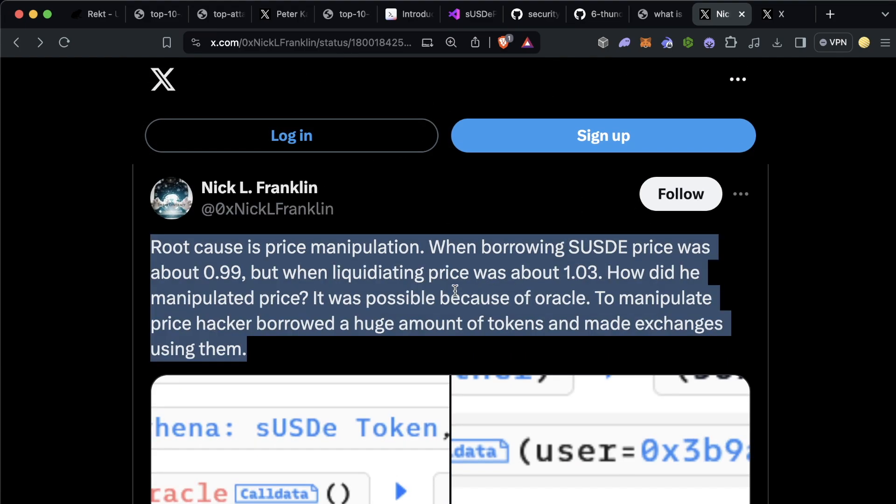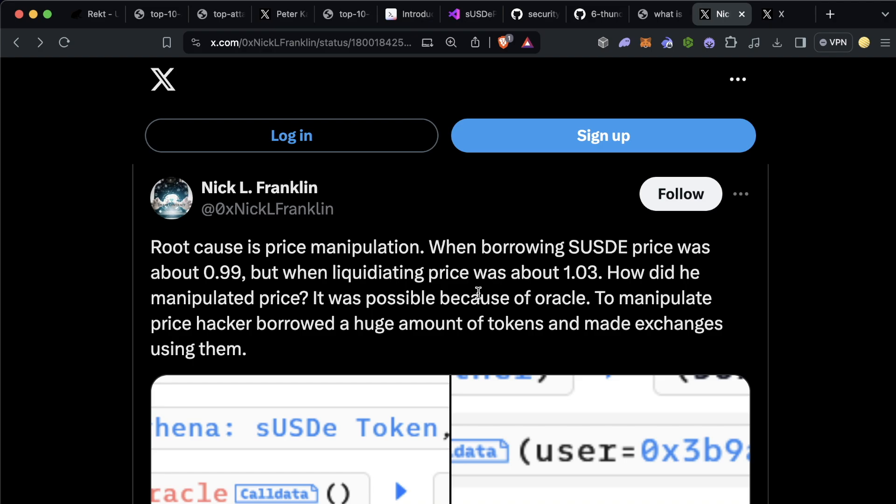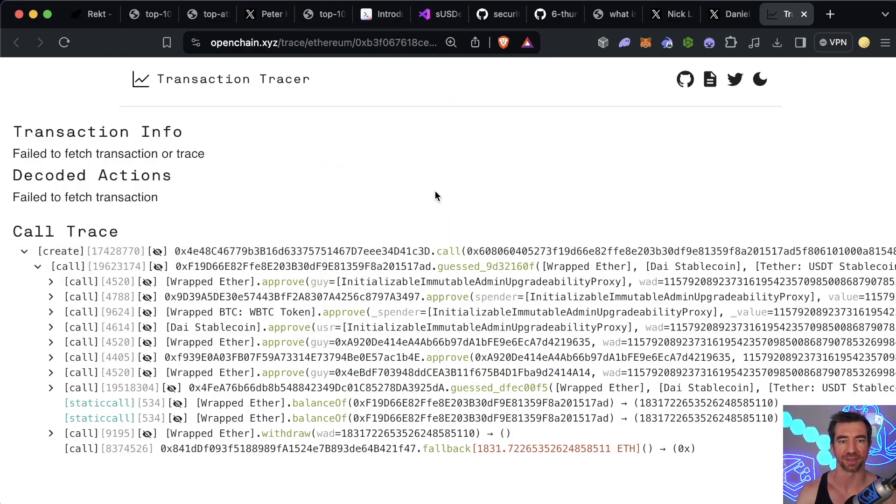The token being manipulated was sUSDe. The borrowing price was 99 cents and the liquidating price was a dollar and three cents. Let's dig into how that actually happened by looking at one of the attack transactions on openchain.xyz, a transaction visualizer.